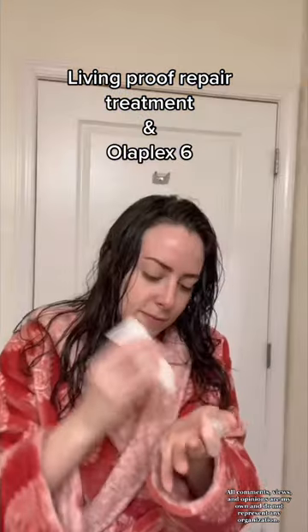I use a wide tooth comb because people yell at me if I use a regular brush, and put in these products by Living Proof and Olaplex. I rake them through my hair, and after about an hour I look like this.